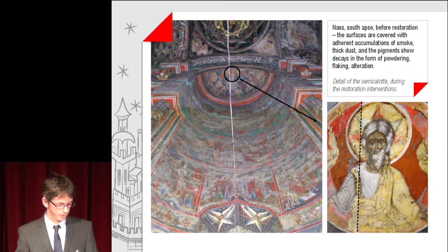Viewed before the restoration, the surfaces were covered with adherent accumulations of smoke and thick dust, and the pigments showed decay in the form of powdering, flaking and alteration. Also shown is a detail of the semi-calot during the restoration interventions.